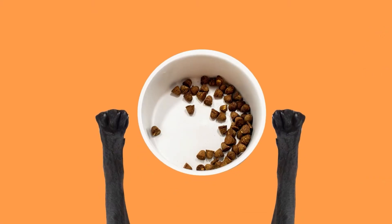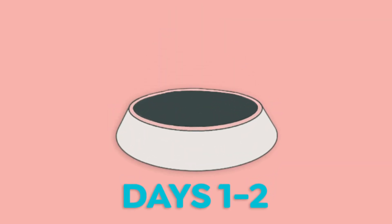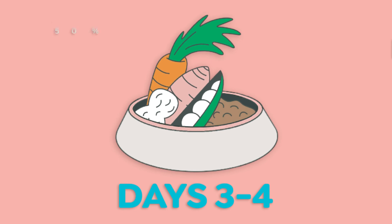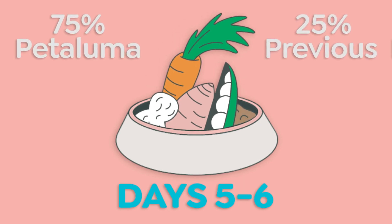We recommend slowly introducing Petaluma over a seven-day period. On days one and two, give your dog a mix of 25% Petaluma and 75% of their previous food. On days three and four, give your dog half and half — Petaluma and their previous food. On days five and six, you can feed your dog 75% Petaluma and 25% of their previous food.